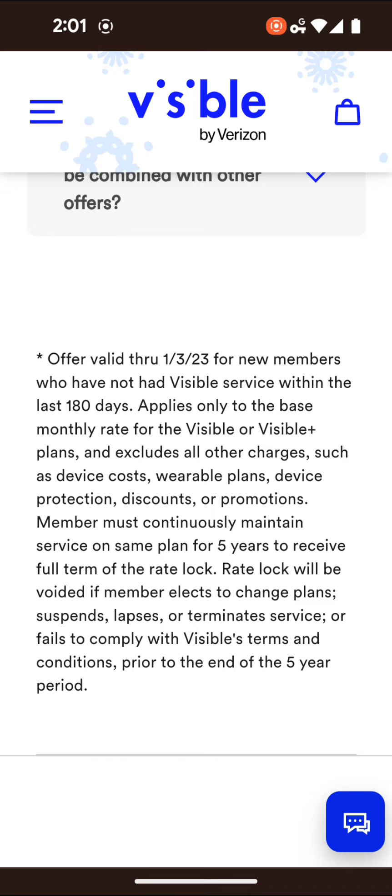For example, if you fail to pay your bill on time — maybe you don't pay for three days after your bill is due and your service shuts off for those three days — that could negate the price lock. If you suspend the line, that will also negate the price lock.